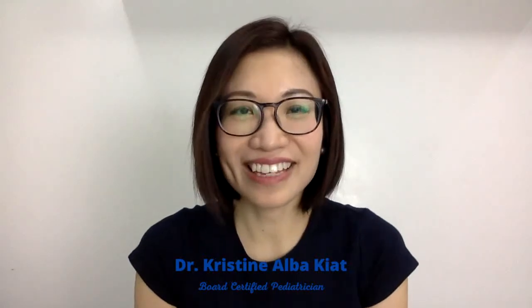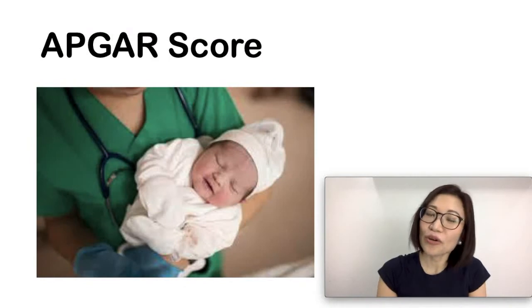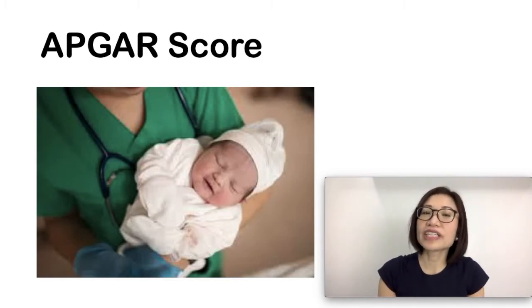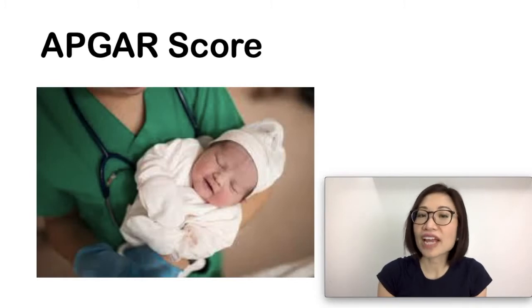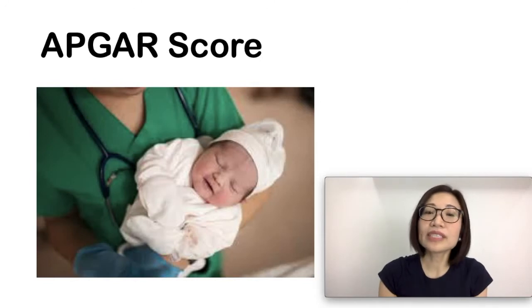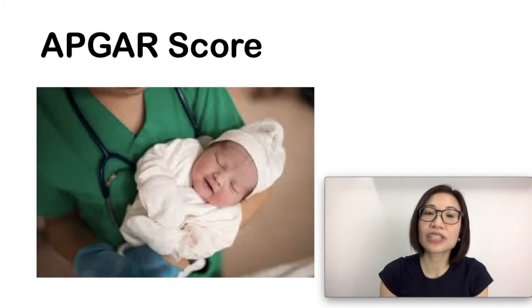The APGAR score is a scoring system that doctors and nurses use to assess a newborn baby's condition right after birth. It was developed by Dr. Virginia Apgar in 1952, and she used her name as a mnemonic to stand for the five categories that physicians and nurses assess. Since then, most medical professionals across the world use this scoring system to assess a newborn baby's condition during the first moments of life.